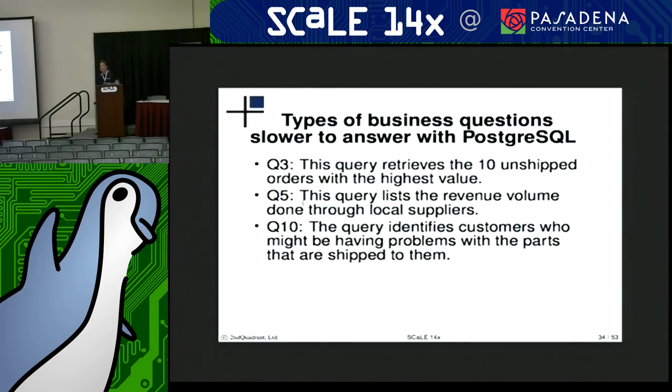Just to give a couple examples of the types of questions that column stores seem to answer better than Postgres: looking at what your top 10 unshipped orders with the highest revenue are, listing the revenue volumes of your local suppliers, and identifying customers that have been having problems — defined as which customers have been returning your product more than others.